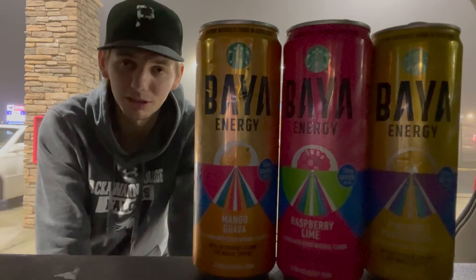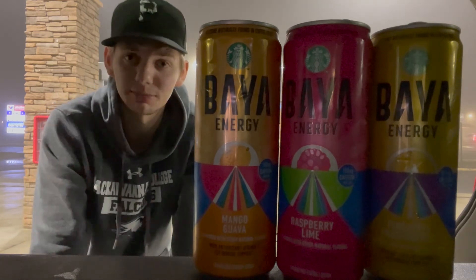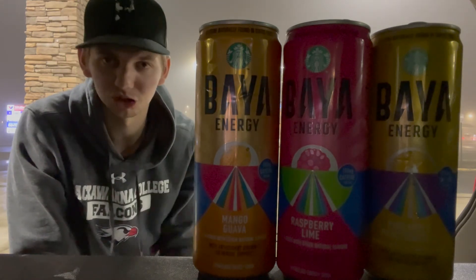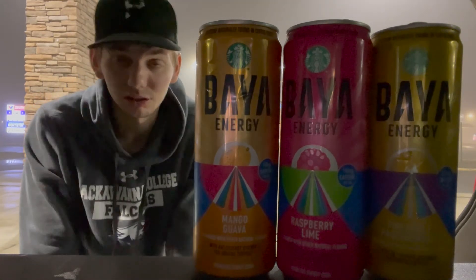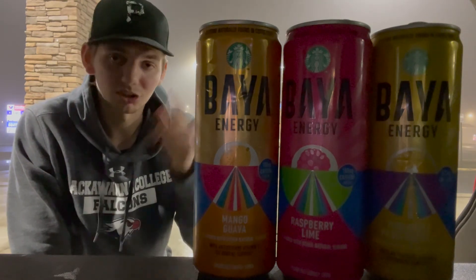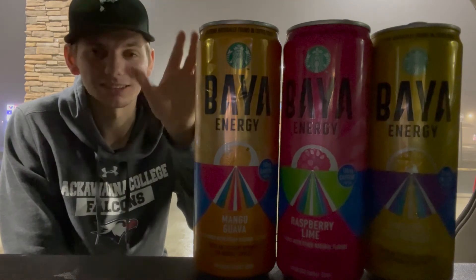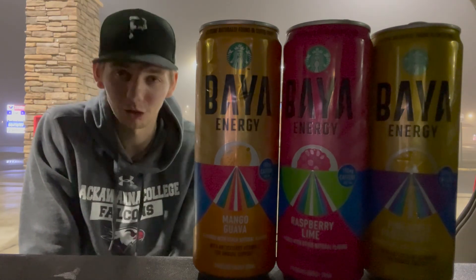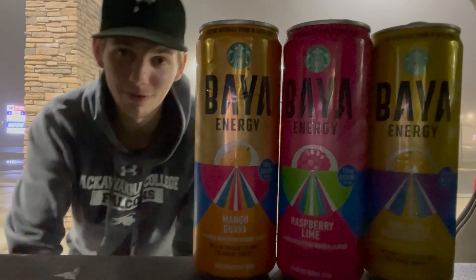Make sure to hit that like button if you enjoyed. Comment down below any new energy drinks or hydration drinks you'd like to see me try. I might get into some protein bar reviews as well — comment if you'd be interested. Hit that subscribe button and ring the bell to be notified for future videos. I'm going to be bringing you all the newest energy drinks as soon as I get my hands on them. Hope you guys have a great rest of the day, catch y'all in the next video, peace!